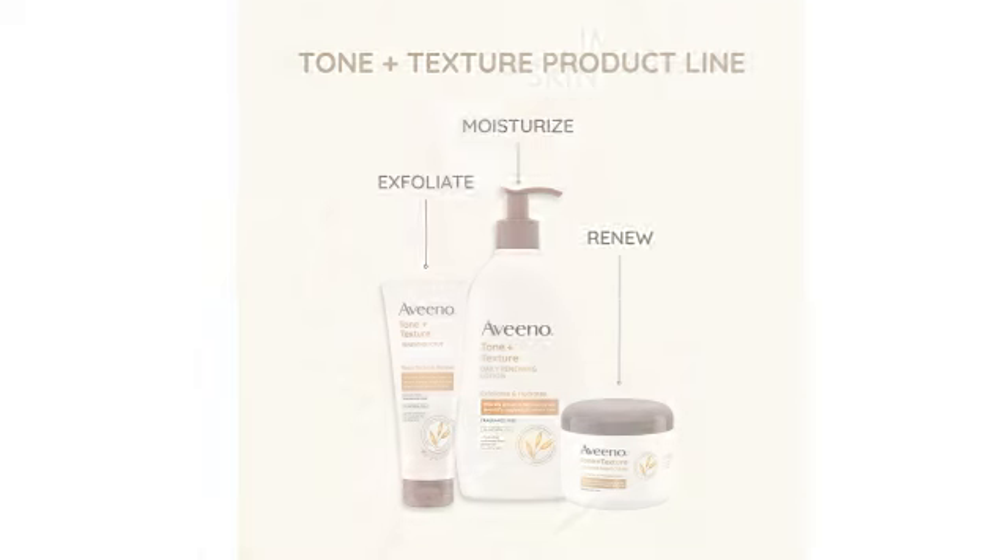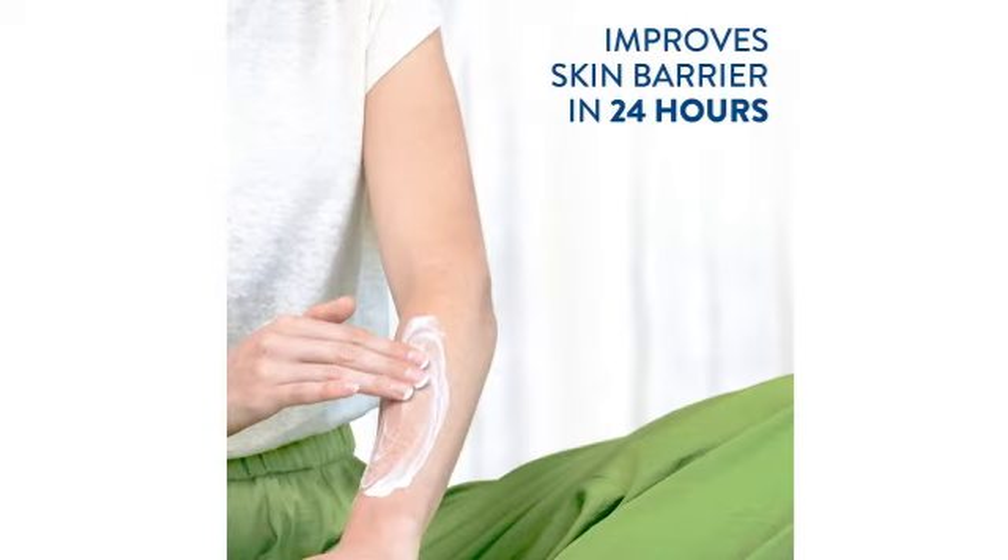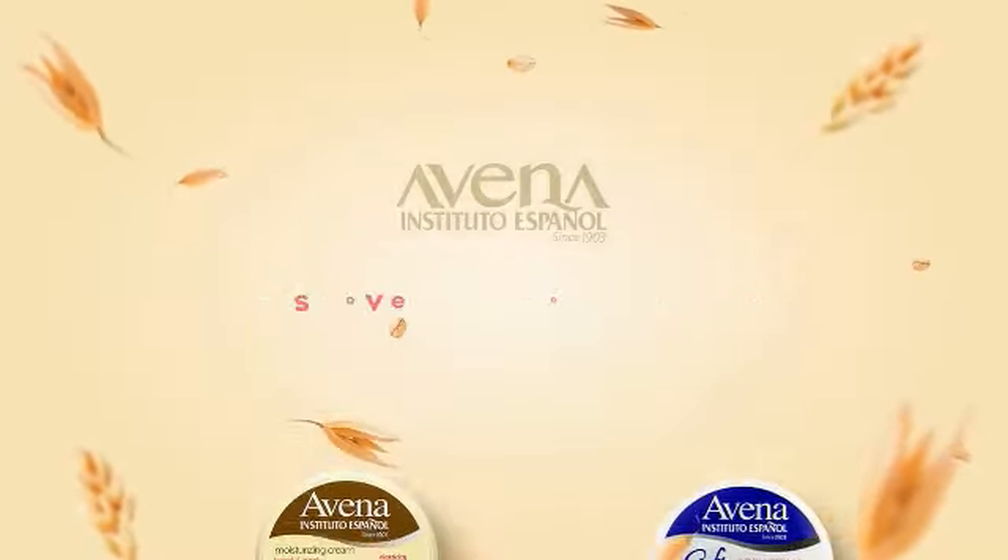Formulated with natural PHA, Pro-Vitamin B3, and Prebiotic Oat, this non-greasy cream is a dermatologist-recommended formula.